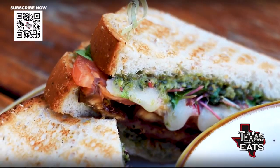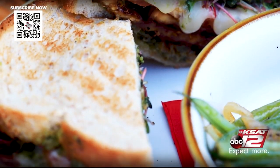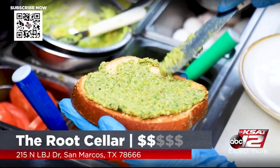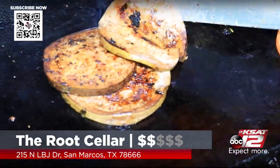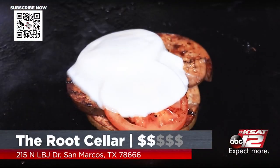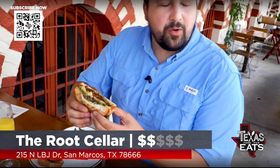This sandwich looks phenomenal and actually it doesn't have any proteins in it, right? That is correct — it's a vegetarian sandwich. It's the marinated eggplant sandwich. You've got wheat berry bread, and on the inside we've got marinated eggplant, grilled onions, grilled tomato, house-made pesto, provolone cheese, and then some locally sourced micro greens. You put the whole garden on this!